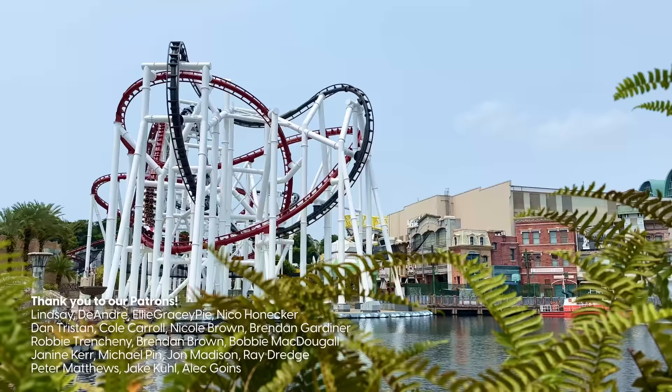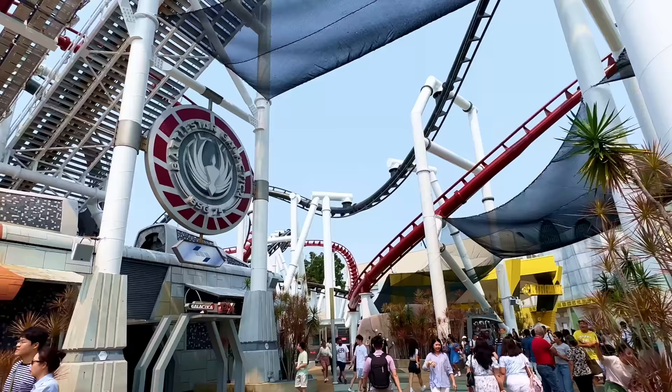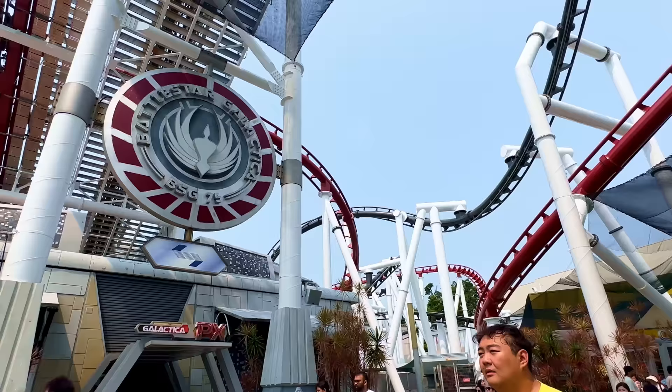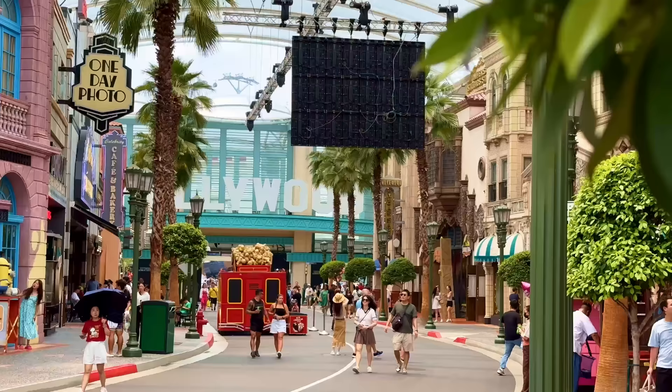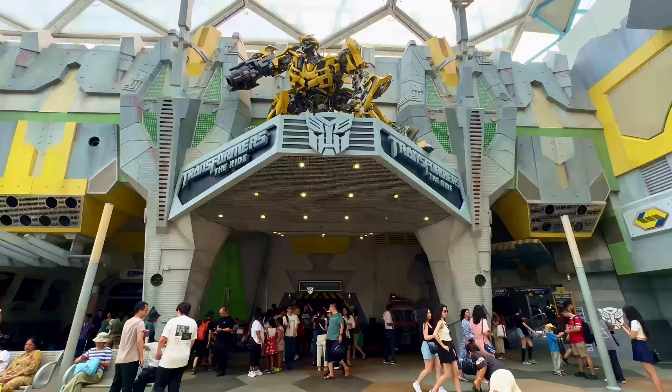That's because unlike every other Universal Studios, this one isn't owned by Universal and is instead owned by Genting Singapore under a licensing agreement, so it's considered one of the many attractions of Resorts World Sentosa. One of the biggest differences many will notice is that the entrance to the park is essentially in the middle of a shopping mall. But it's what is behind the entrance that we're going to be discussing today.